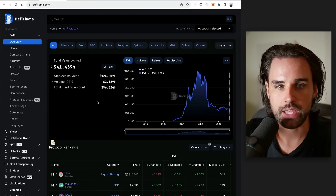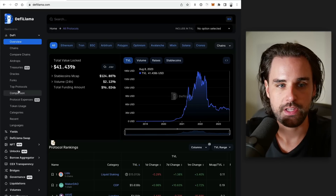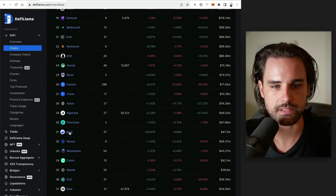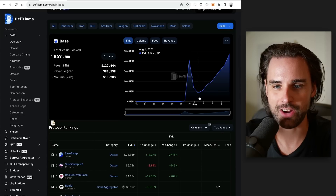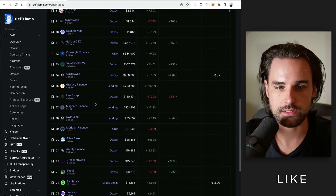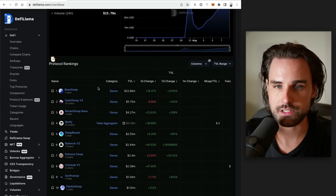Another way to find projects is to use DeFi Llama — a website that hooks into different blockchains and indexes their applications. It measures TVL, transaction volume, and all that type of stuff. You can go to the chains tab, find the Base tab, click on that, and it'll show you a list of different projects in the space. We saw a big spike in liquidity crash like crazy after the BALD token launch, but it's trended up pretty nicely since then. There are lots of different projects here — mostly DEXs and lending, a lot of forks that have come over to the chain — many of which have tokens or might launch a token in the future.